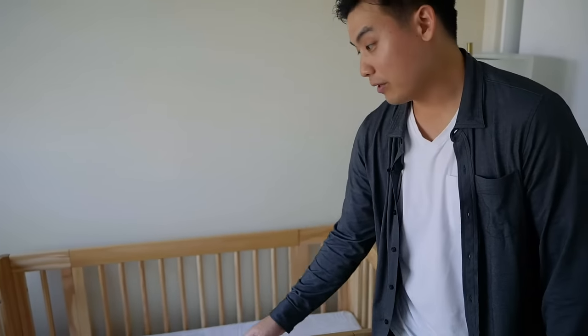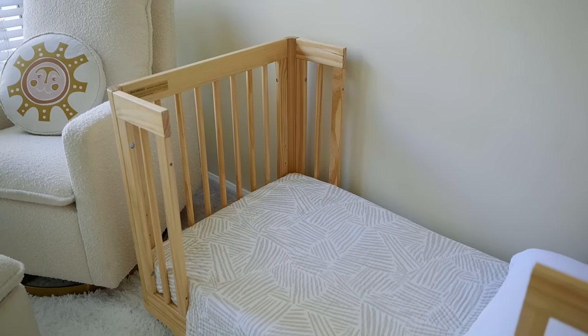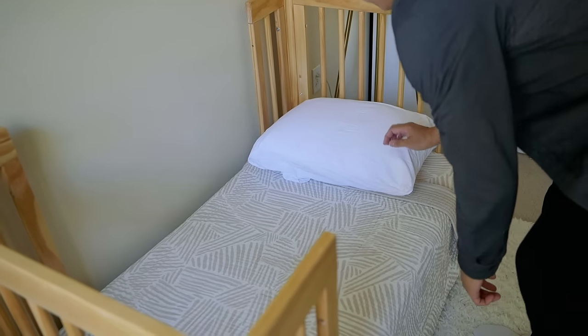Here's the full-size crib, but here's the best part. When he's older, we can take these sides off and convert to a junior bed. We have a few years to go, but we're looking forward to using this awesome bed when it's time.